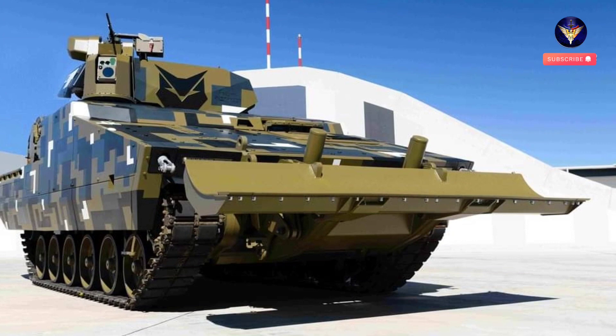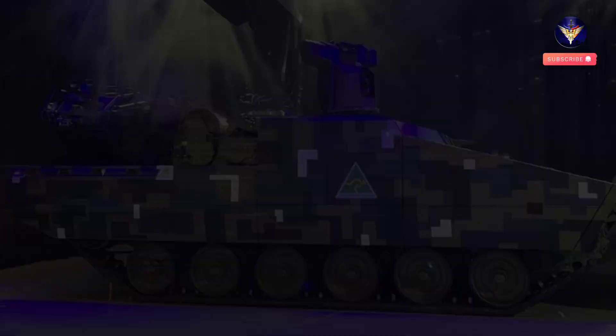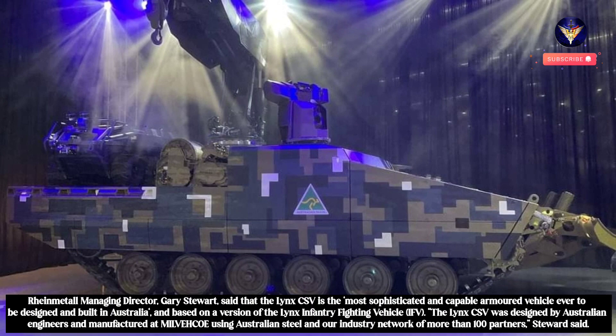Rheinmetall has on October 19 unveiled the Lynx Combat Support Vehicle (CSV) at an event at the organisation's Military Vehicle Centre of Excellence in Redbank, Queensland. Citing from the ADM website, Rheinmetall Managing Director Gary Stewart said that the Lynx CSV is the most sophisticated and capable armoured vehicle ever to be designed and built in Australia, and is based on a version of the Lynx Infantry Fighting Vehicle (IFV).